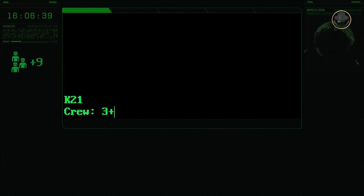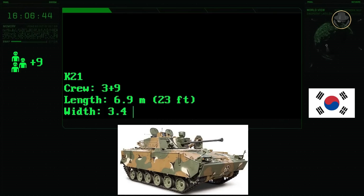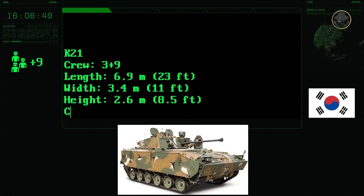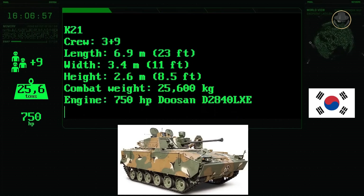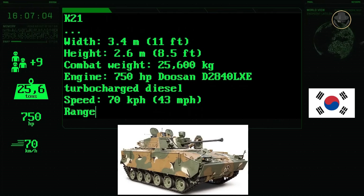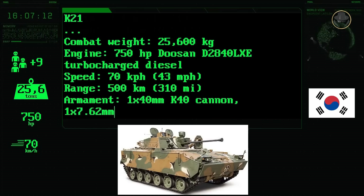The K-21 has a three-person crew consisting of a commander, gunner, and driver, and can carry nine infantry. The vehicle has a length of 6.9 metres, a width of 3.4 metres, and a height of 2.6 metres. Its combat weight is 25.6 tonnes. The 750 horsepower Tucson D2840 LXE turbocharged diesel engine provides a road speed of 70 kilometres per hour. Its range is 500 kilometres. The K-21 has one 40mm K40 cannon and one 7.62mm coaxial machine gun.